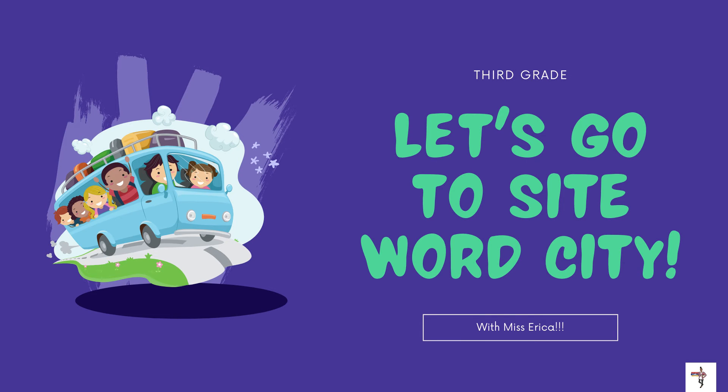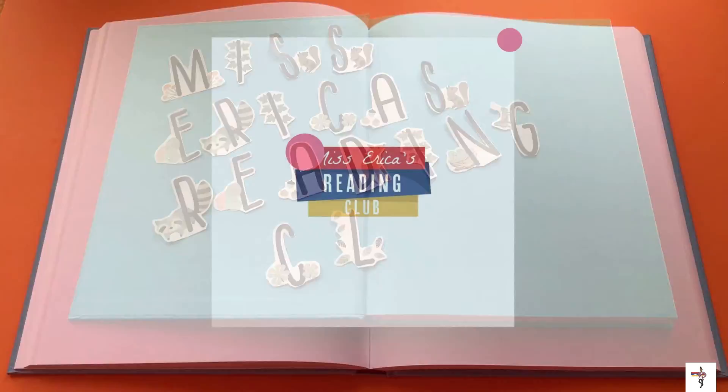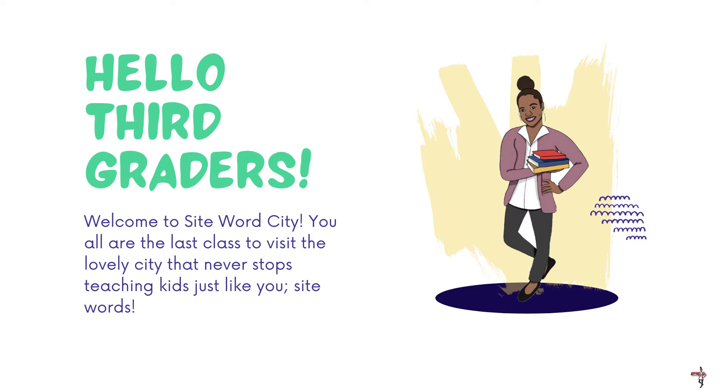All righty, third graders, let's go to SightWord City with Ms. Erika. Hello, third graders. Welcome to SightWord City. You all are the last class to visit the lovely city that never stops teaching kids just like you, SightWords.